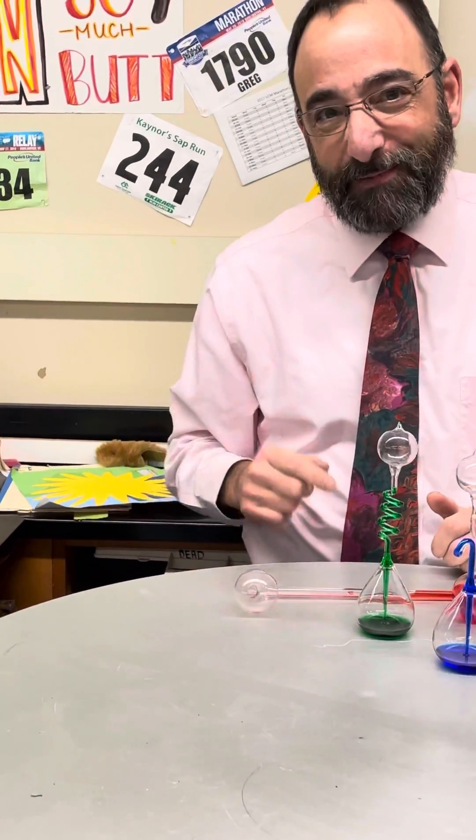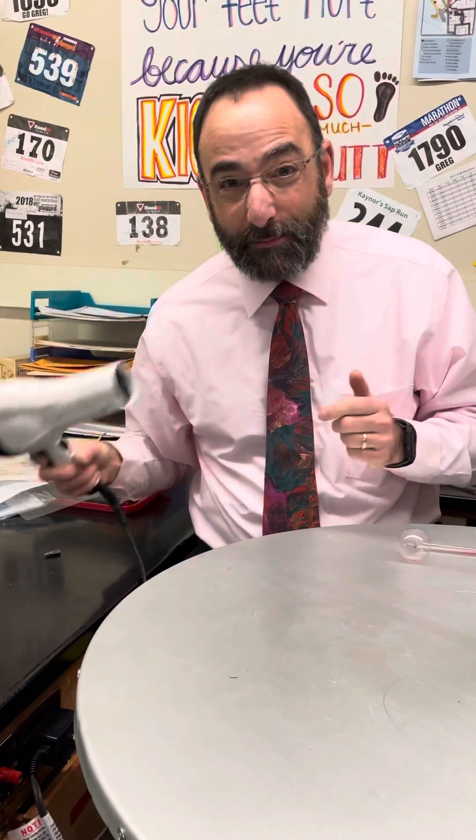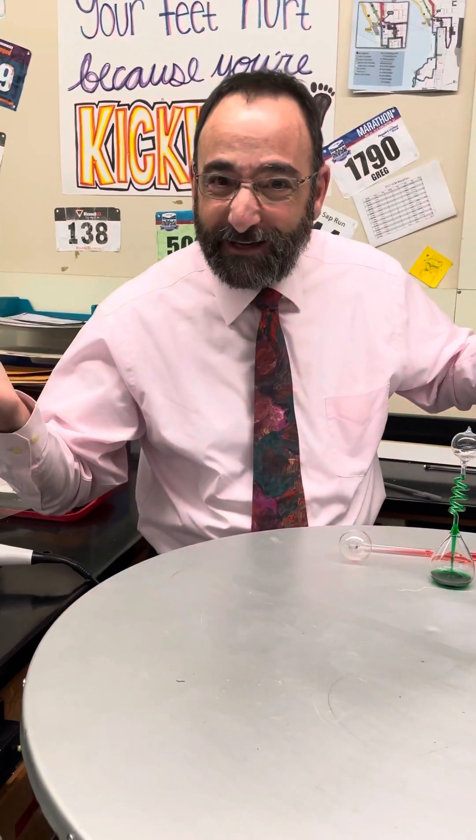By the way, if you're still with me, you might find it interesting that here in northern Vermont, I needed to use a hairdryer to warm up my hands this morning because I couldn't get the hand boilers to work — my hands were too darn cold. Have a great day.